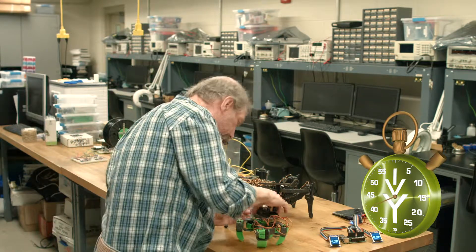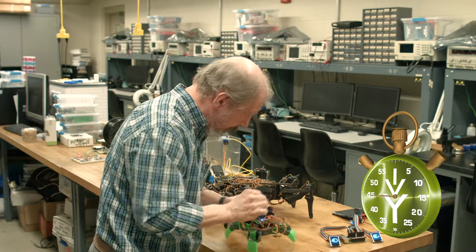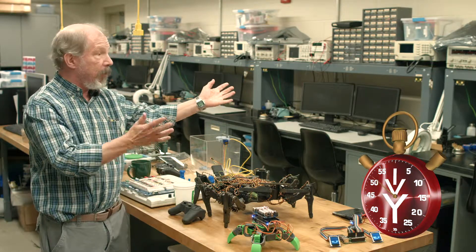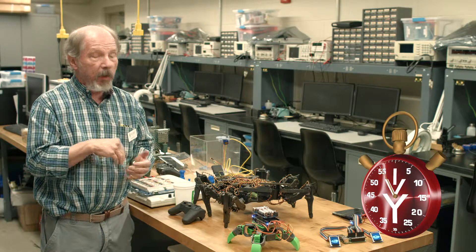I don't know whether he's awake right now or not, but let's get the switch here. We use robotics, electronics, and computers — all kinds of computers in here — to teach electronics in our engineering programs.